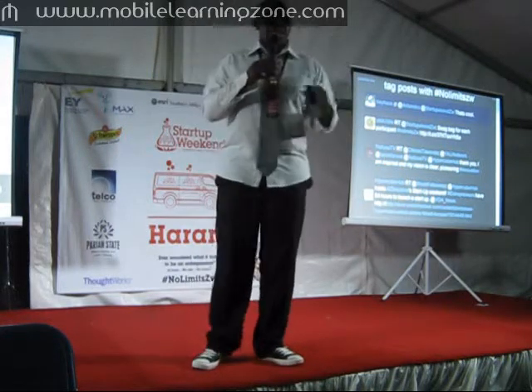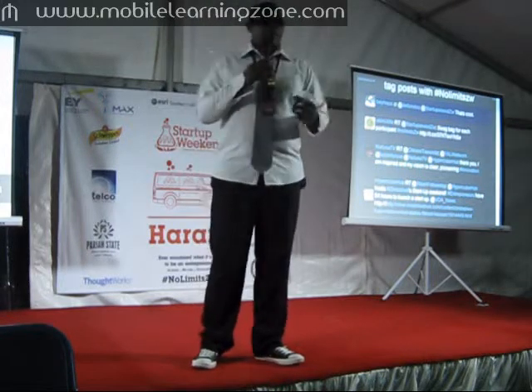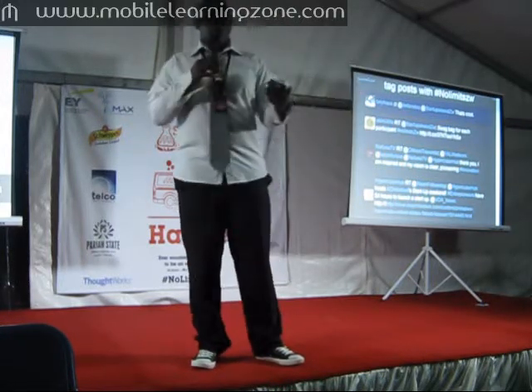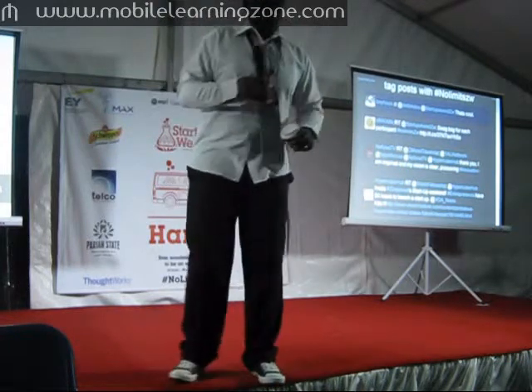To make this happen, we are looking for an awesome web developer, a graphic designer, and somebody who has a bit of networking relevance. Thank you.